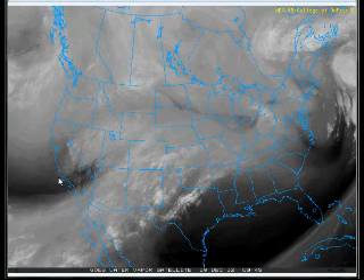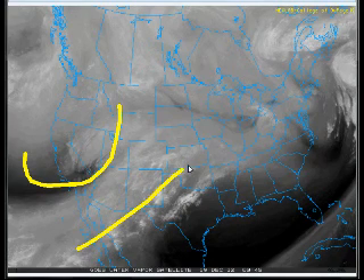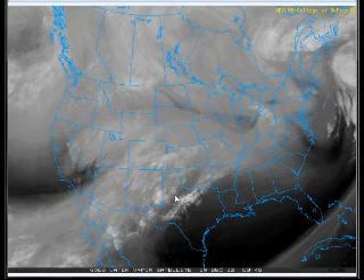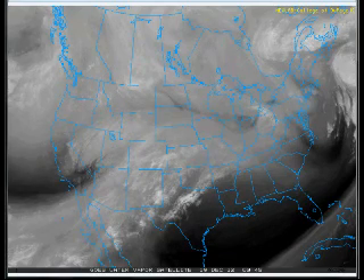Thanks for tuning in to Leading Forecast. A significant storm system is starting to make its presence known across the United States. Here's the big 500 millibar trough coming in from the west, with a lot of winds starting to come in from the southerly jet stream. You can see some of the ascent coming off the mountains as those winds start to kick in. A little bit of a system is starting to move through the Great Lakes region, but that's not anything too major.